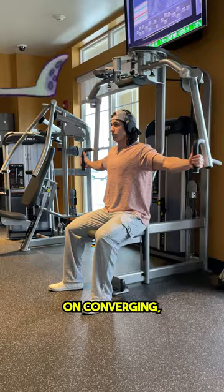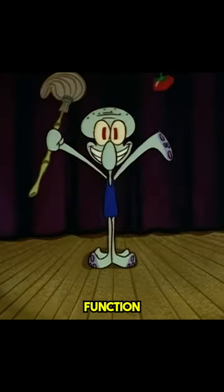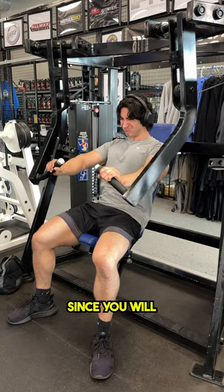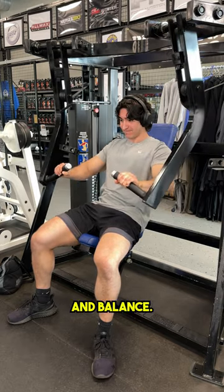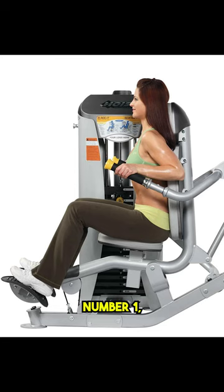Two: use back support when available. Three: focus on converging by bringing your biceps closer together, as horizontal adduction is the primary function of the pecs. Four: prioritize movements with a fixed arm path since you no longer have to worry about stability and balance — yes, this means choosing machines over free weights, unless the machine doesn't satisfy points one, two, or three.